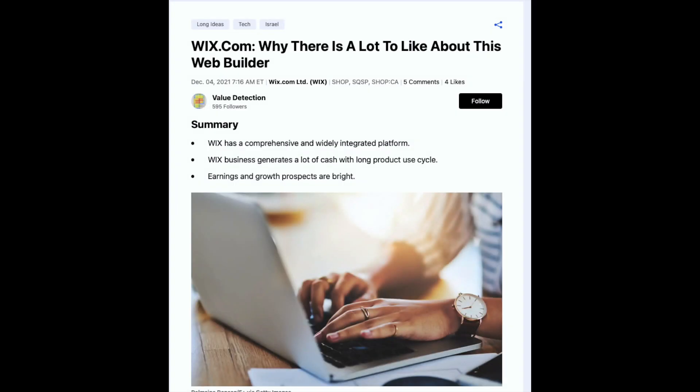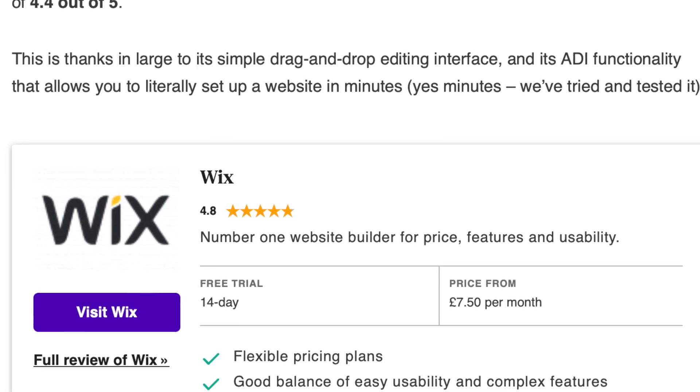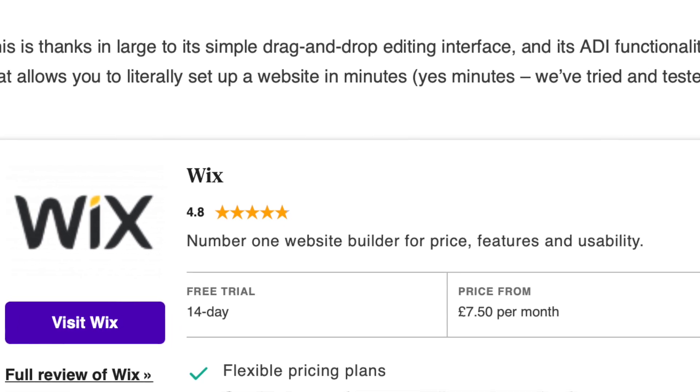Wex is more than a website builder. We offer a complete set of tools to build your online presence, from getting found on search engines to building your business. Find out more on Wex.com.